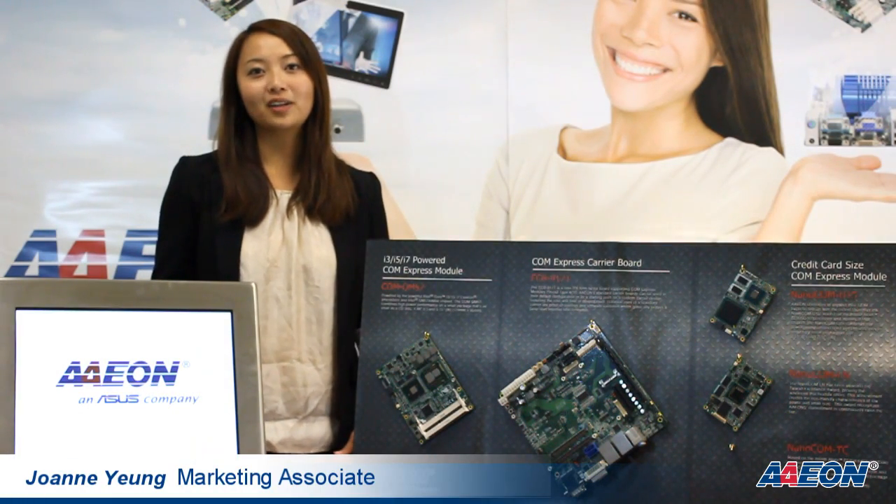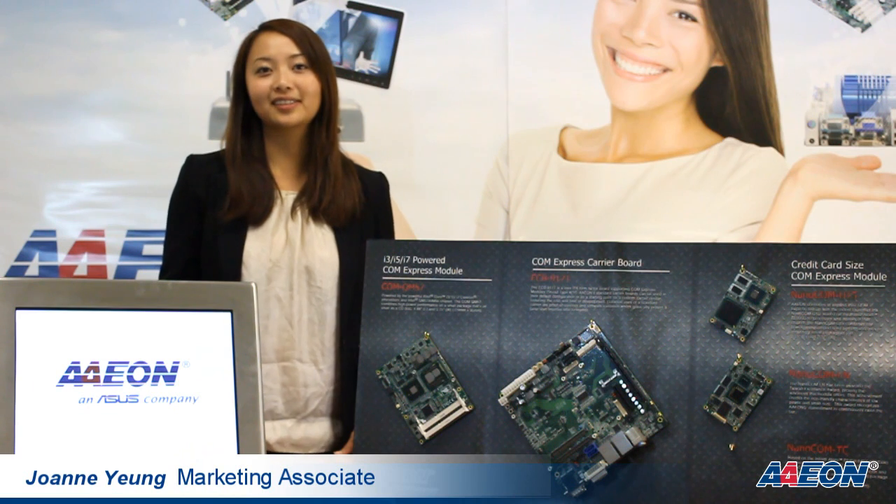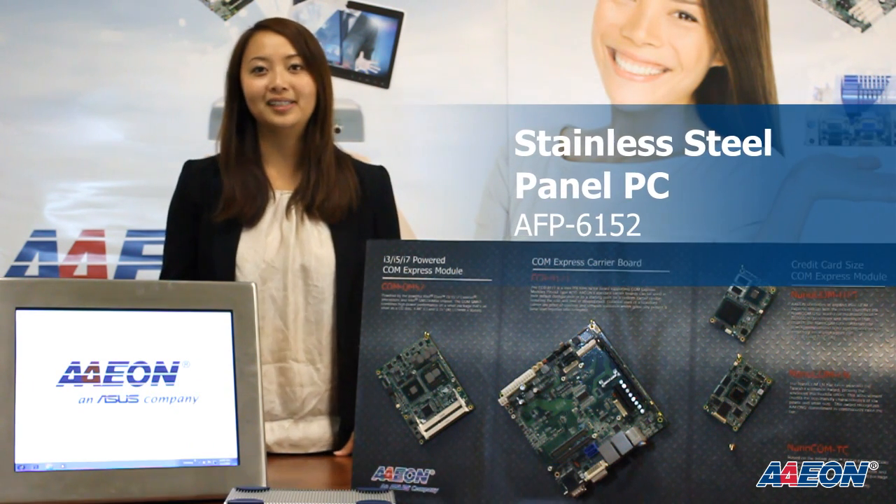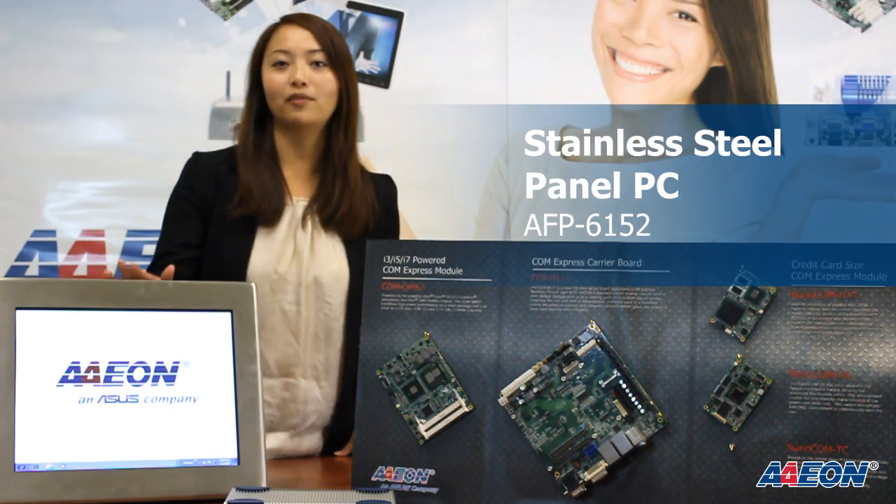Hi, my name is Joanne and I'm the Marketing Associate for Aeon Electronics. Today I would like to introduce to you one of our latest panel PCs, the AFP6152.